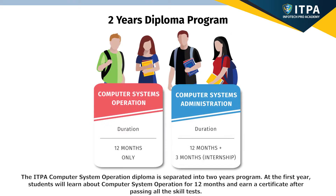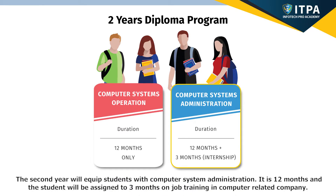The ITPA Computer System Operation Diploma is separated into a two-year program. In the first year, students will learn about computer system operation for 12 months and earn a certificate after passing all the skill tests. The second year will equip students with computer system administration — 12 months, with students assigned to a three-month on-job training in a computer-related company.